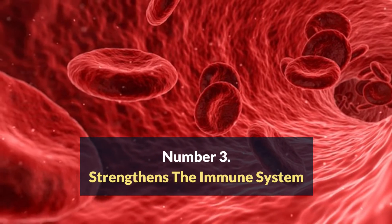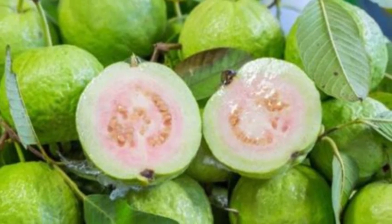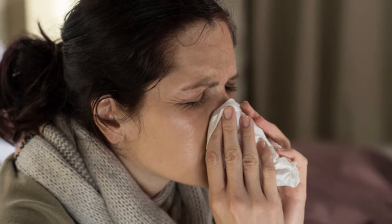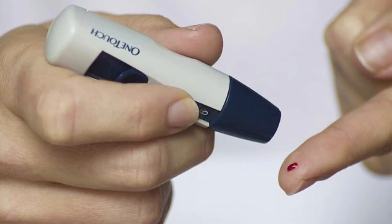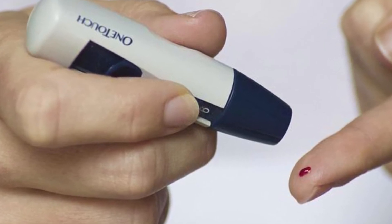Number three: strengthens the immune system. Guava, specifically its leaves, strengthen the immune system due to its high concentration of vitamin C, and thus prevent diseases such as the flu, cough, and other respiratory diseases. It also contributes to the control of diabetes, since it helps maintain blood sugar level.